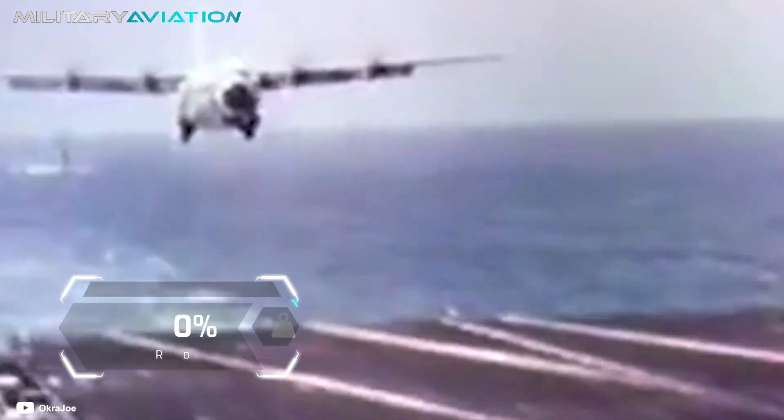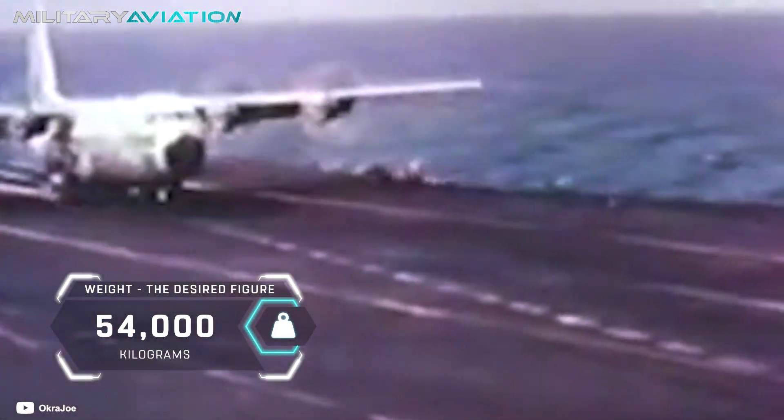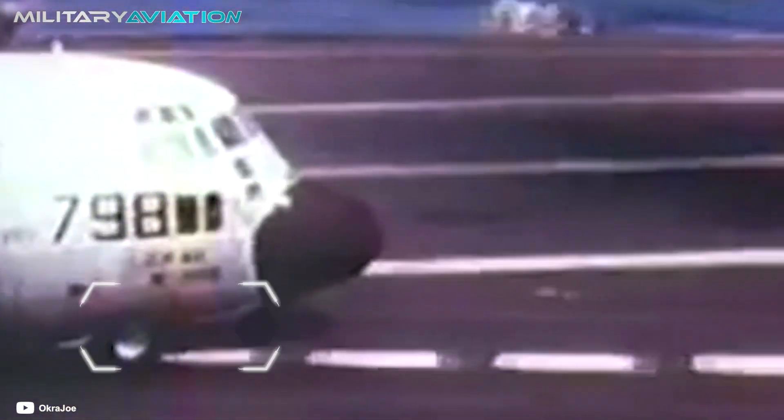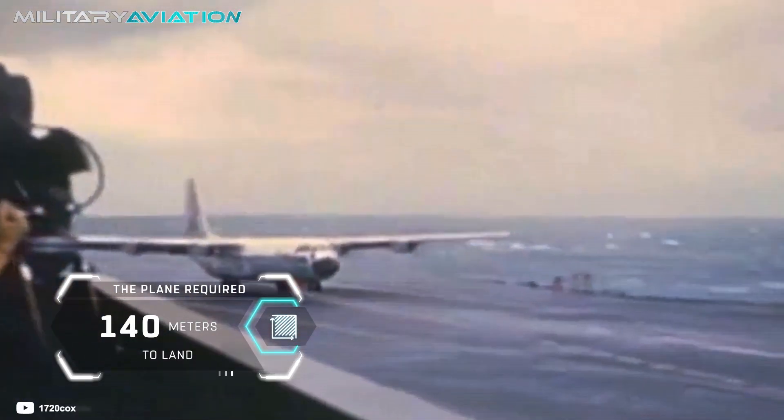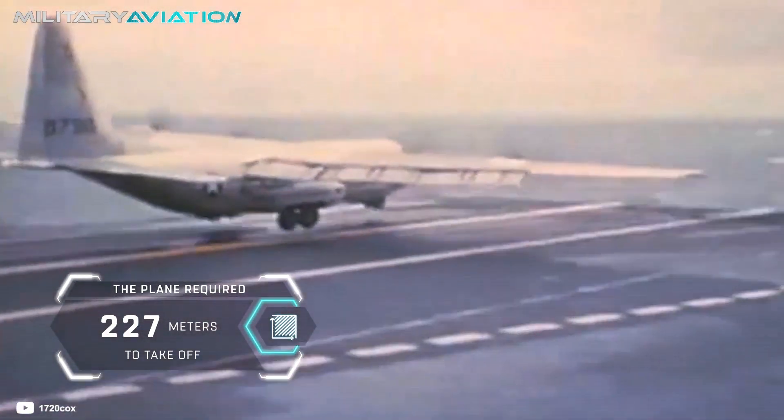In that initial landing the total weight of the plane was 38,000 kilograms, but the Navy wanted much more. The desired figure was 54,000 kilograms — that is, with a full load. To descend with that weight, the plane required 140 meters to land and 227 meters to take off, a huge percentage of the total length of the ship.